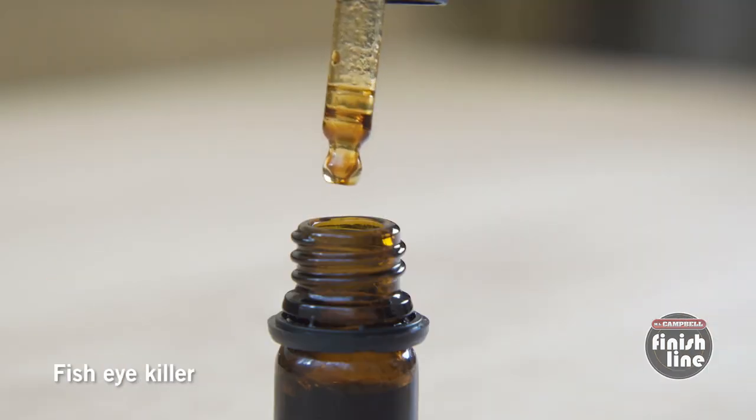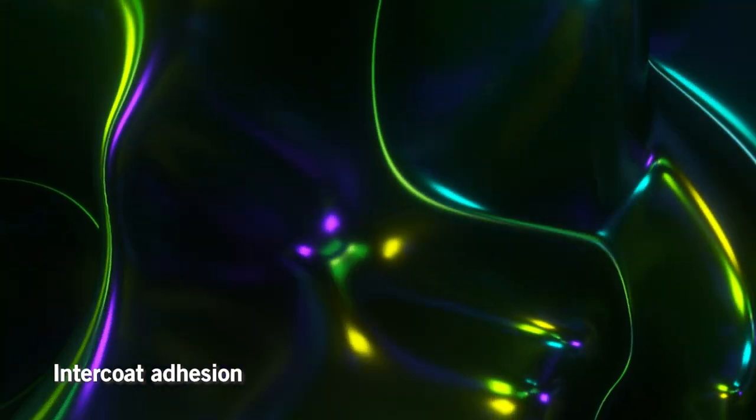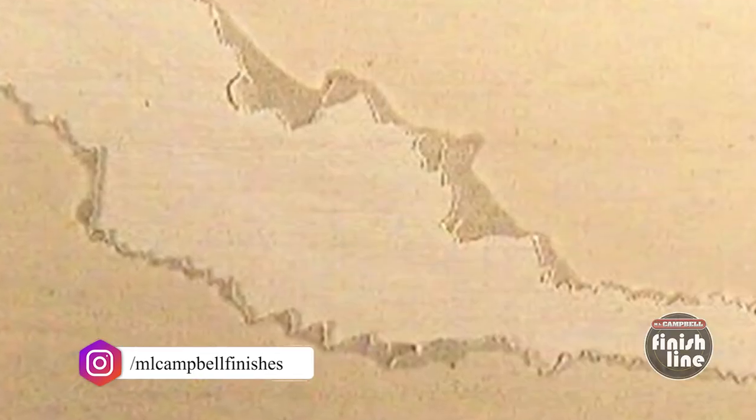When fish eyes do occur, one possible solution is to use what's commonly known as fish eye killer or fish eye eliminator — you add it to the coating and it tends to get rid of the fish eyes. However, that type of additive is actually silicone oil, which is one of the things that causes fish eyes in the first place. When you add silicone oil to your coating you're essentially creating one big giant fish eye, and once you introduce that fish eye killer into your spray equipment it's difficult to get rid of it — so now you end up having to add fish eye killer to everything. Even that might not seem so bad, but silicone oil in your coating can make it very difficult for one layer of coating to stick to the next.